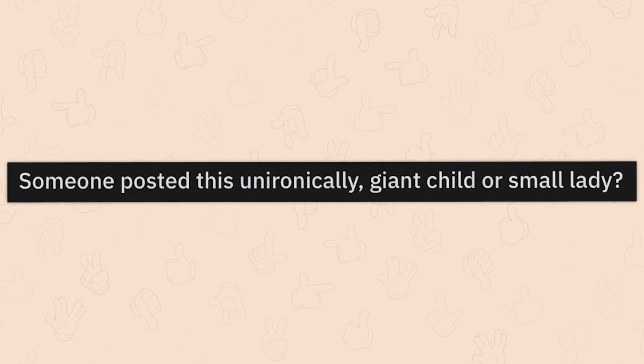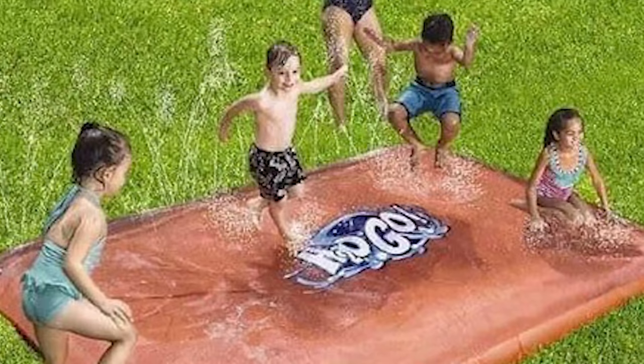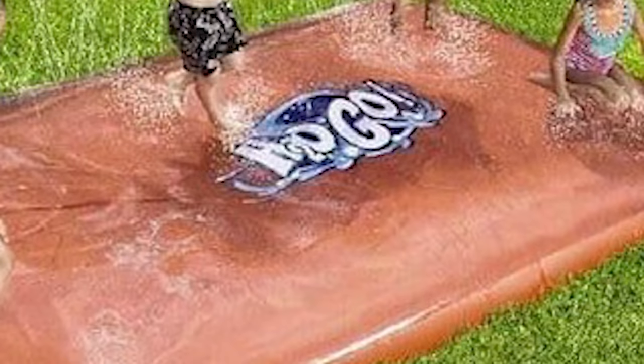Someone posted this unironically. Giant child or small lady? A transcendental lady. Non-existent children. Giant hallucinatory mat. You're welcome.